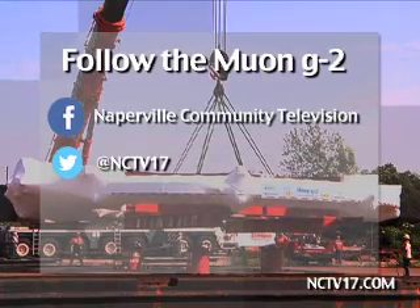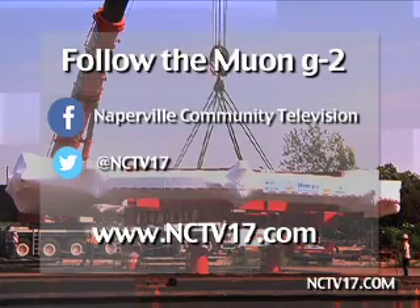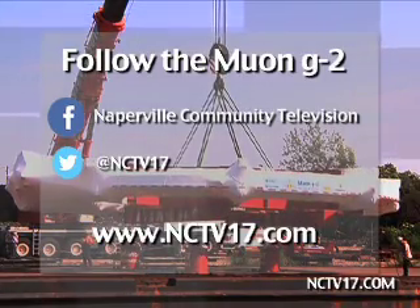You can catch the video updates on our website at NCTV17.com. Reporting from Lamont, Whitney Goodbread, Naperville News 17.